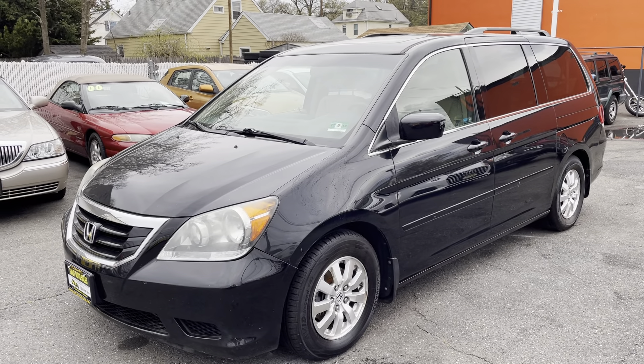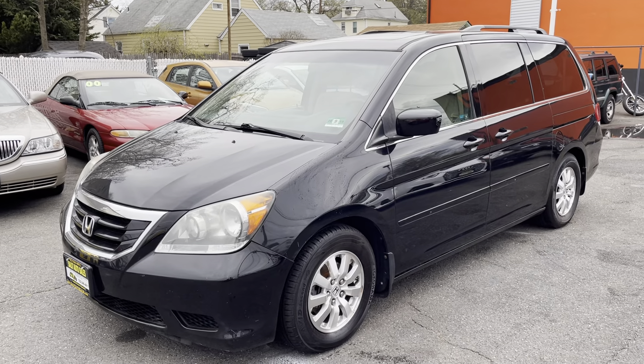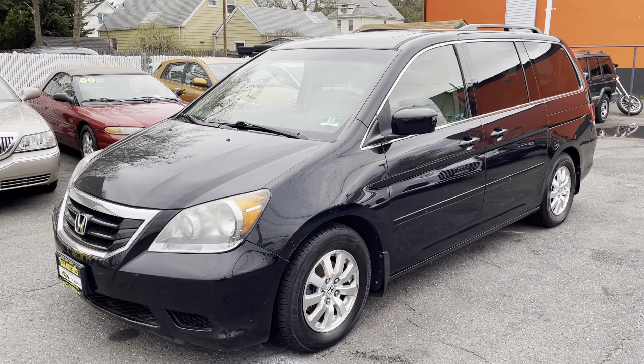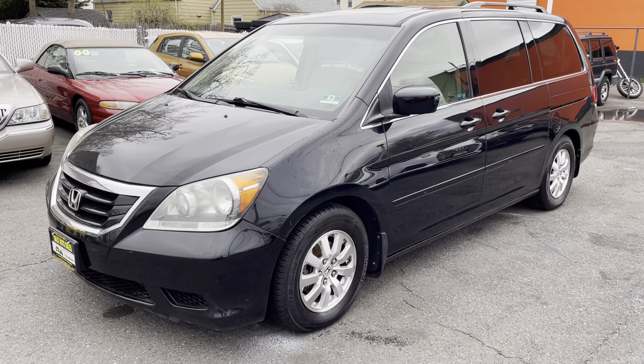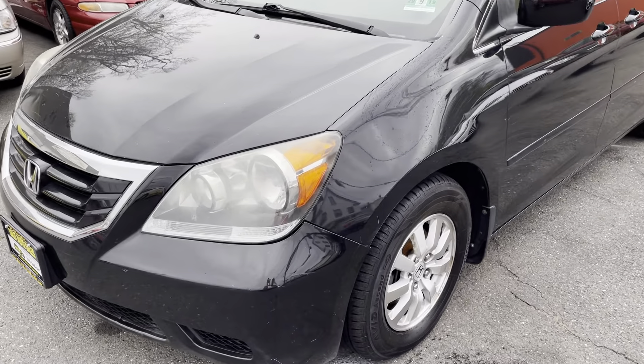Welcome to Salad Auto Sales. What I have here for you today is a 2008 Honda Odyssey EXL with just 106,000 miles. It's actually a really, really nice car with a ton of features that seem to all be working.